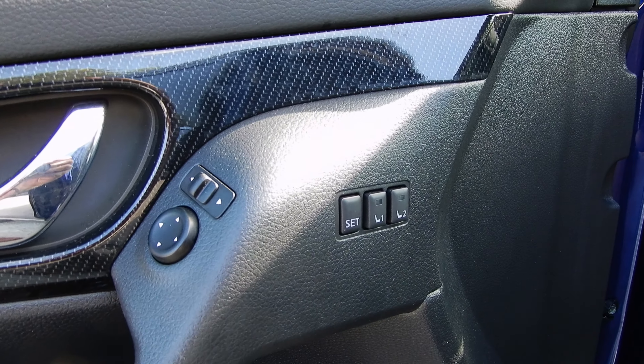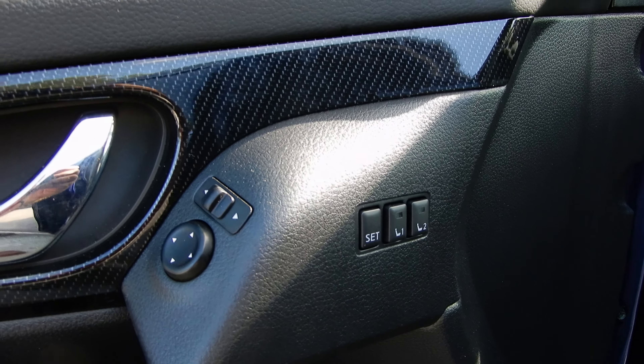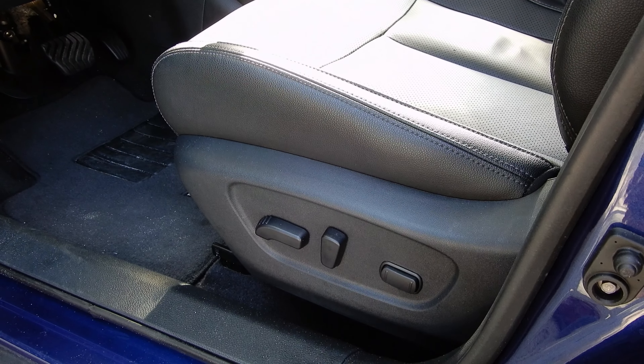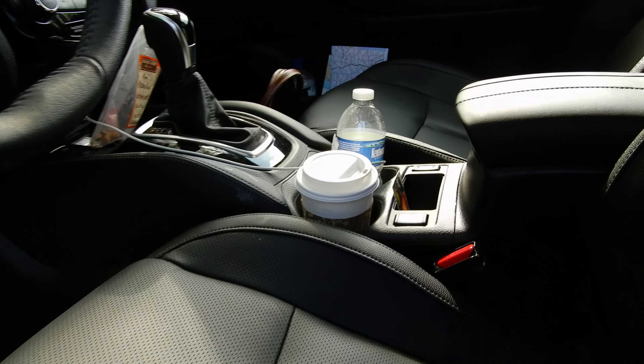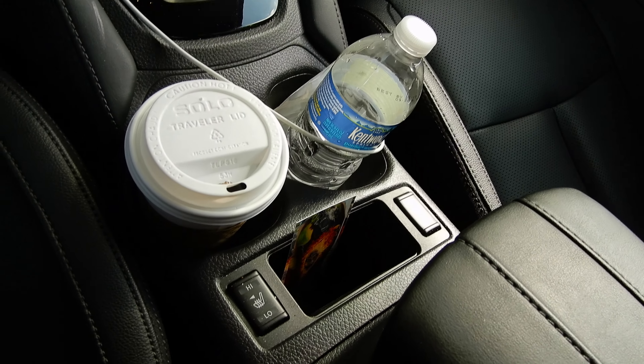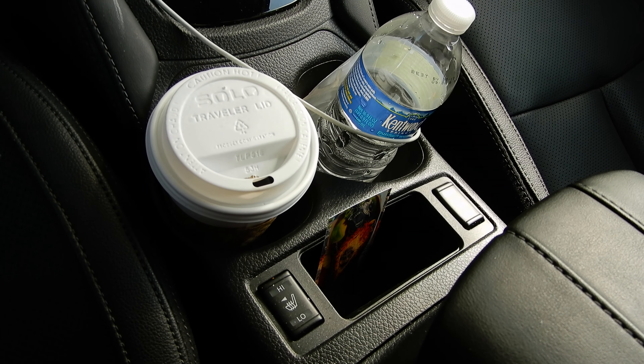There are electric seats with memory, electric adjustment seats, and heated seats.